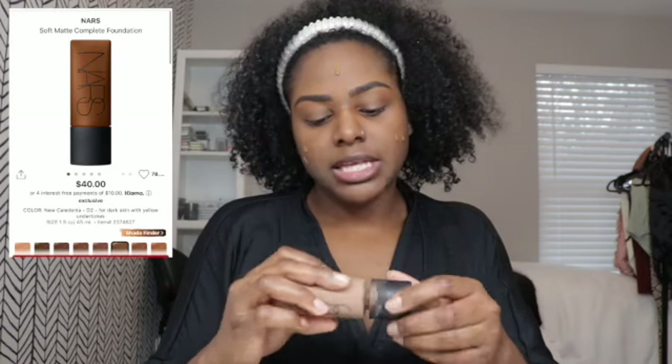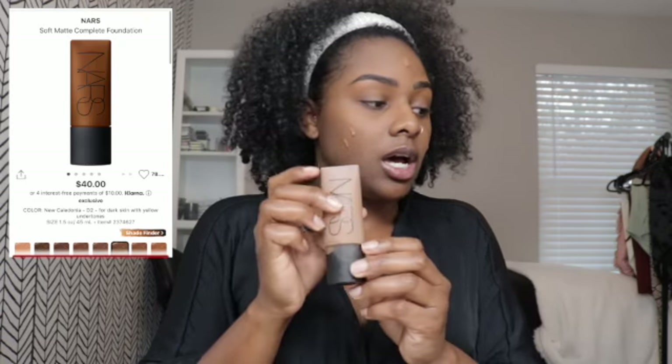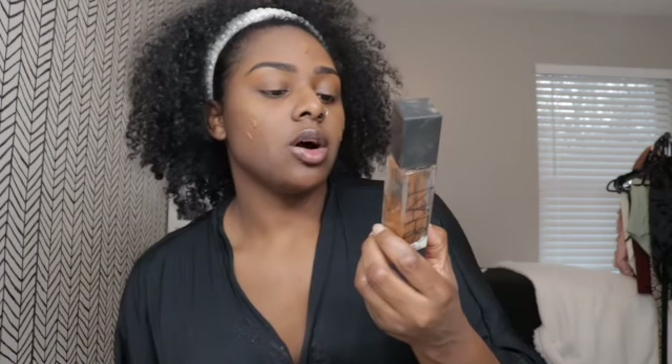Now another Sephora favorite — this is the NARS Soft Matte Complete Foundation. My bottle is pretty dirty, but this is my jam. I always mix it with the NARS Natural Radiant Long Wear Foundation. I love the Natural Radiant Long Wear, so I mix both of them for my foundation and just blend.